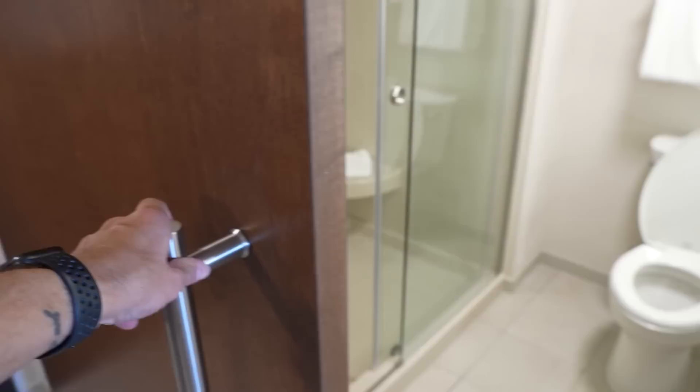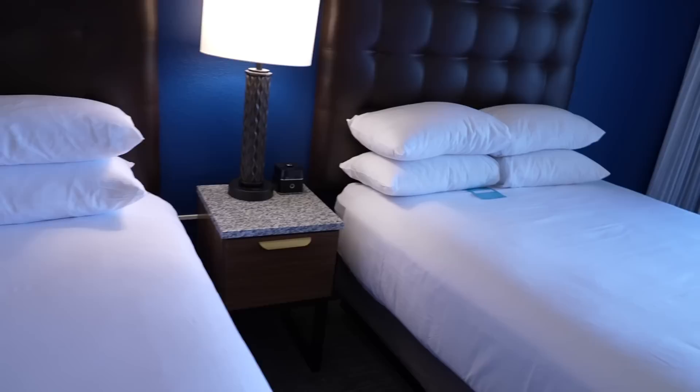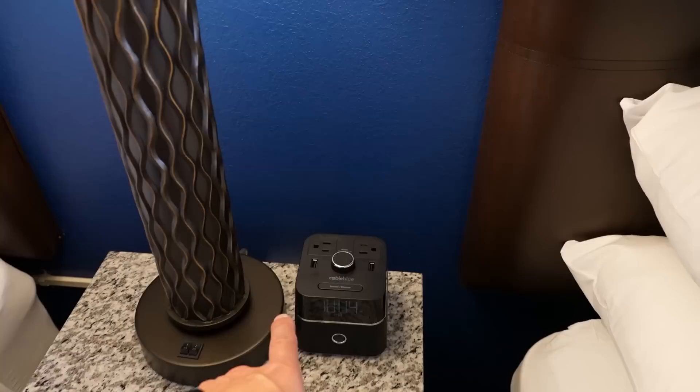There's a walk-in shower with Nourish spa line amenities, and a sliding door so you don't lose any space in the bathroom. Then we've got two queen-size beds in this room. There's an alarm clock with plugs and two USBs on it.